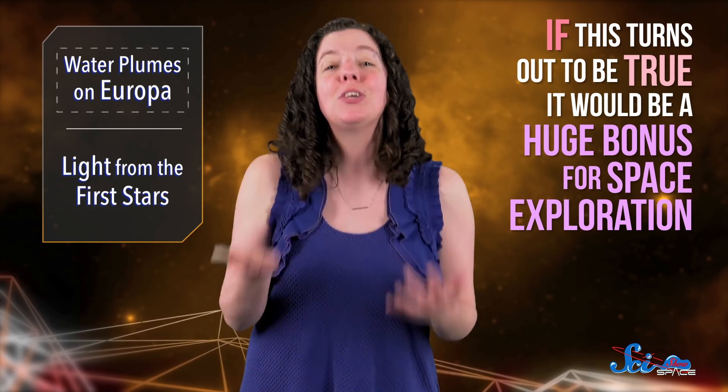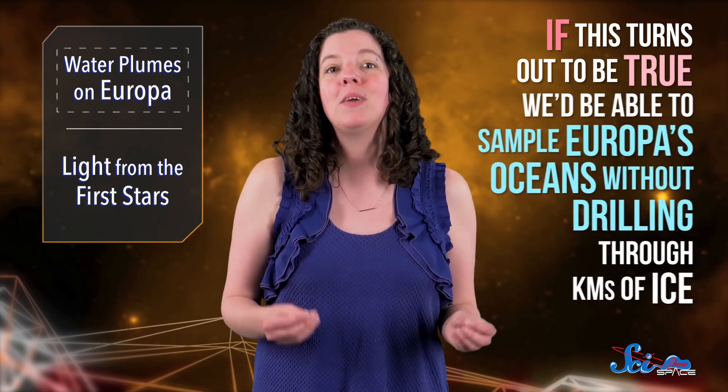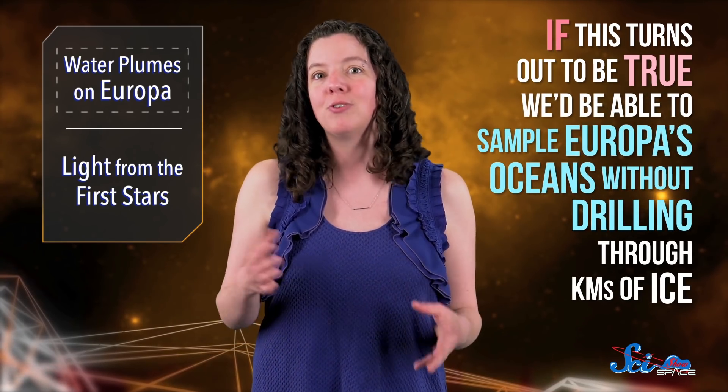And if this turns out to be true, it would be a huge bonus for space exploration. After all, it means that if we sent a mission to Europa, we'd be able to sample its oceans without drilling through kilometers of ice. But this is only one model, so we'll need more evidence to be sure. And ultimately, our best chance of confirming Europa's plumes is still sending a craft back to Jupiter that's capable of detecting them.